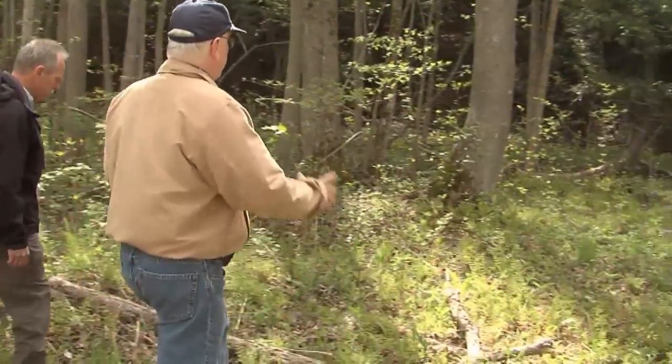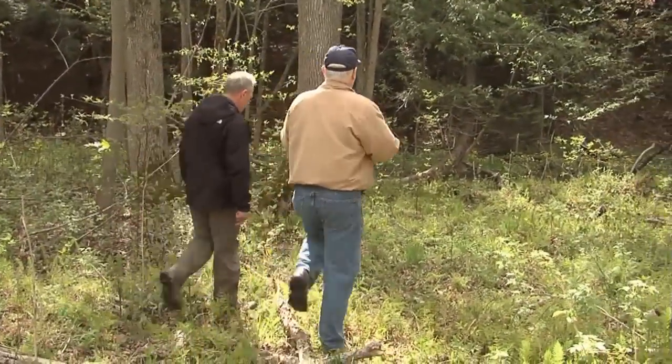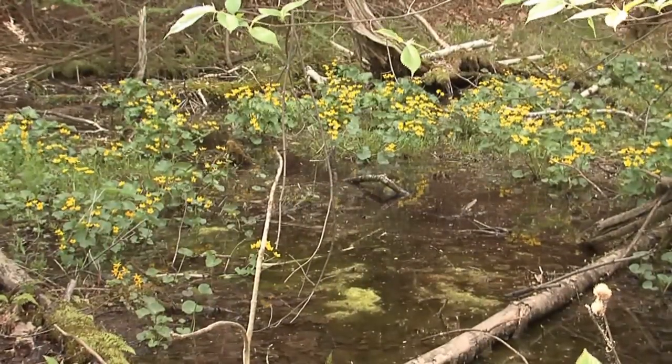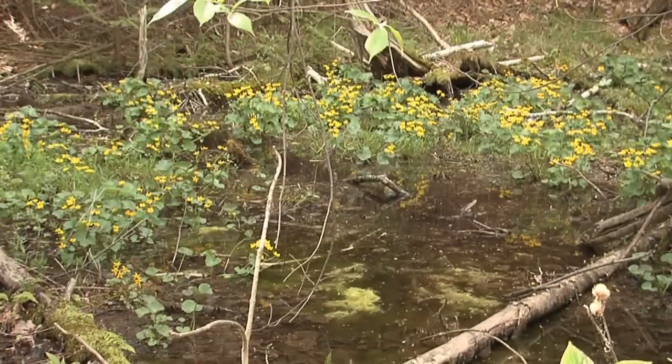The yellow one — that's called marsh marigold, and they like to grow and get their feet wet, with the roots in the water. A very pretty flower, it comes out and stays out quite a while actually — they've been out now for about two weeks or so.